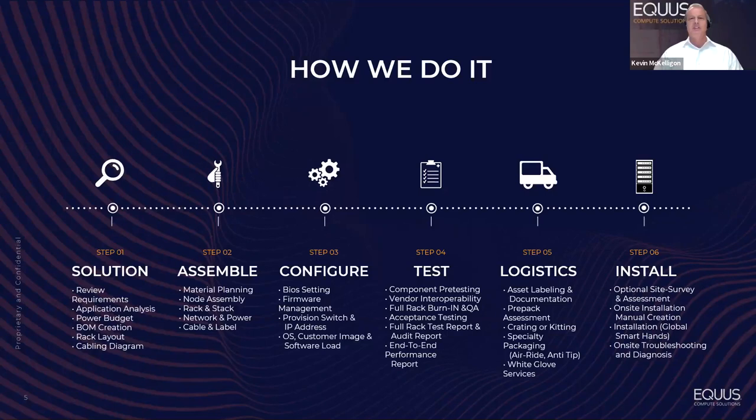For visibility and coordination, we have a platform that shows you your orders and status — a web portal where you can see every interaction between you and Equus through the life of the project. We tie it together with warranty options and a comprehensive maintenance and support program. Ultimately, the value that Equus brings is flexibility.